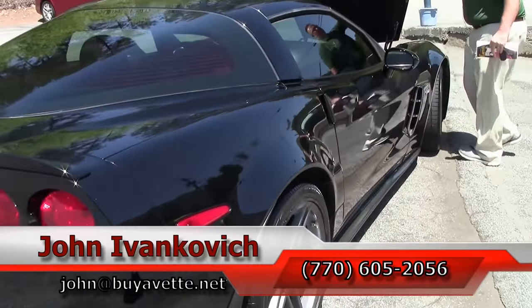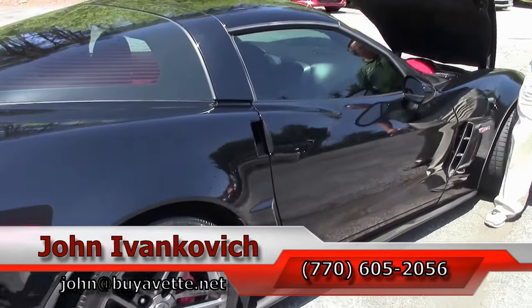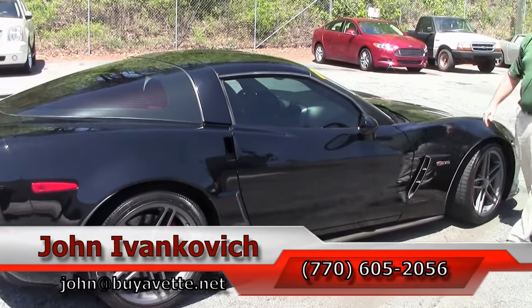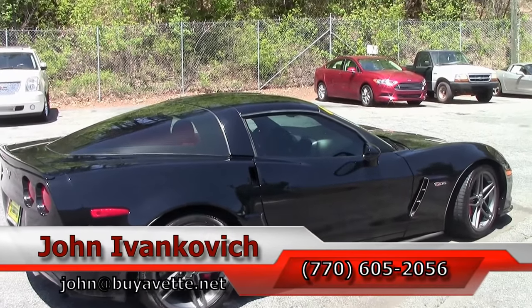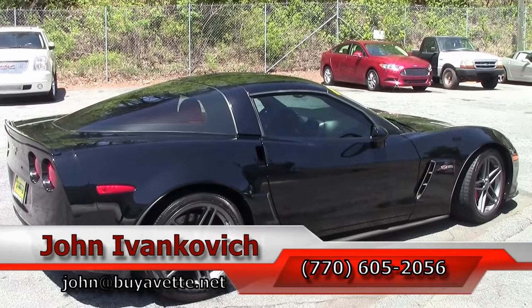Give me a holler at 770-605-2056 or email john at buyavet.net. As always, subscribe to the YouTube channel so you can see all the fun new inventory first. And we'll see you all out on the road.